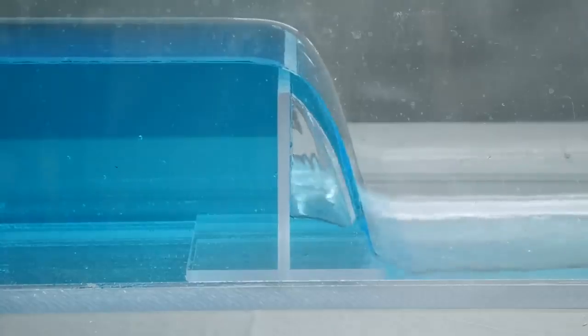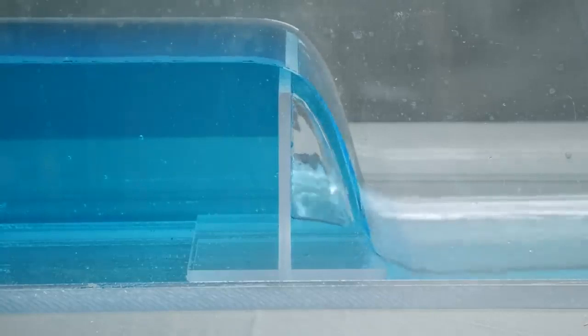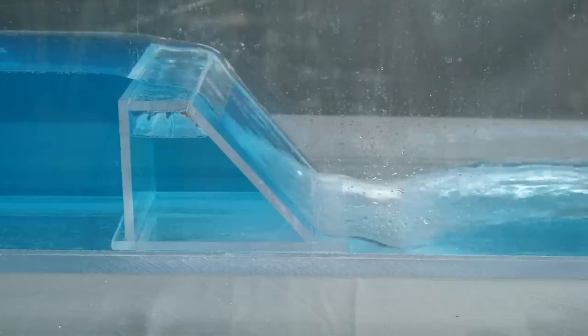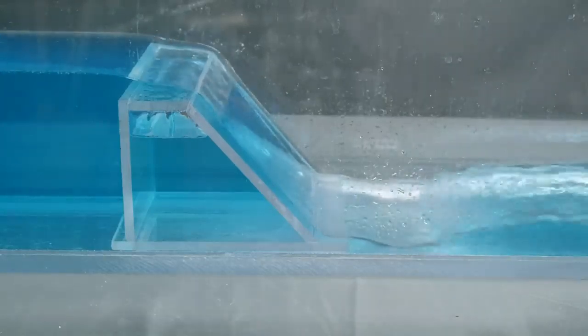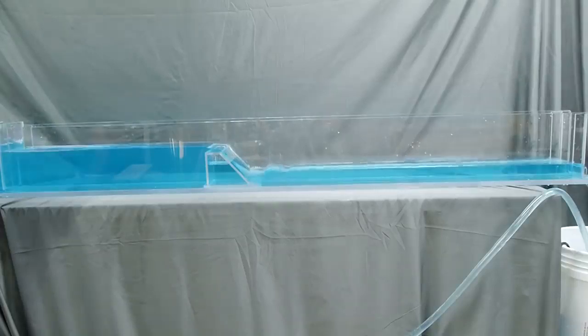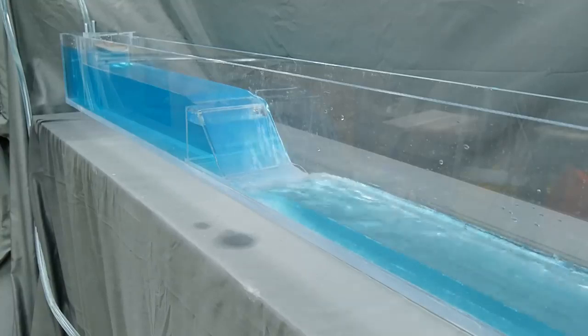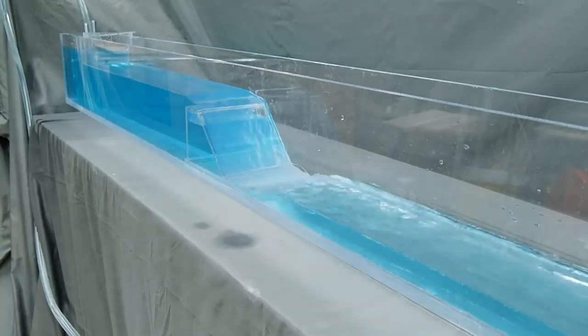Low-head dams almost always have subcritical flow upstream — the flow is deep, slow, and tranquil as it makes its way to the dam. But as the flow passes over the weir, it picks up speed and becomes supercritical. When this supercritical flow transitions back to subcritical flow in the slower moving water downstream, it creates a hydraulic jump, as you can see here in my model. Any location with fast moving water and high turbulence can be dangerous to swimmers or kayakers, but the location of this hydraulic jump can turn a manageable risk into an almost surefire way to drown.